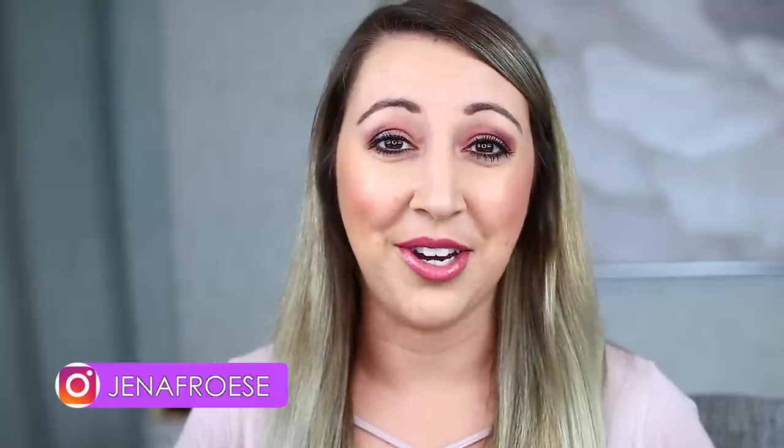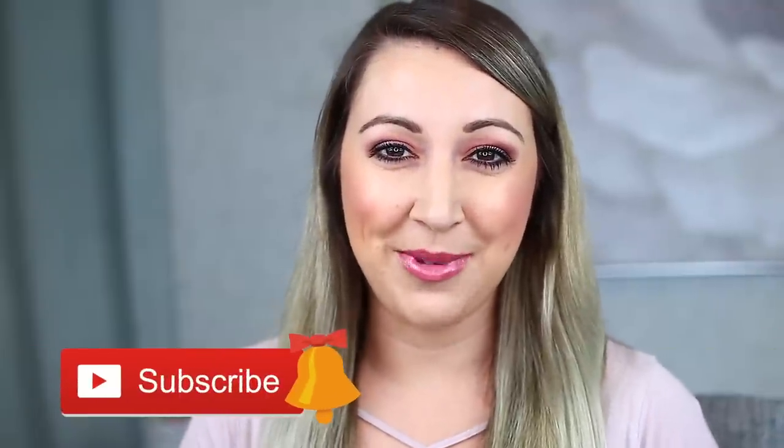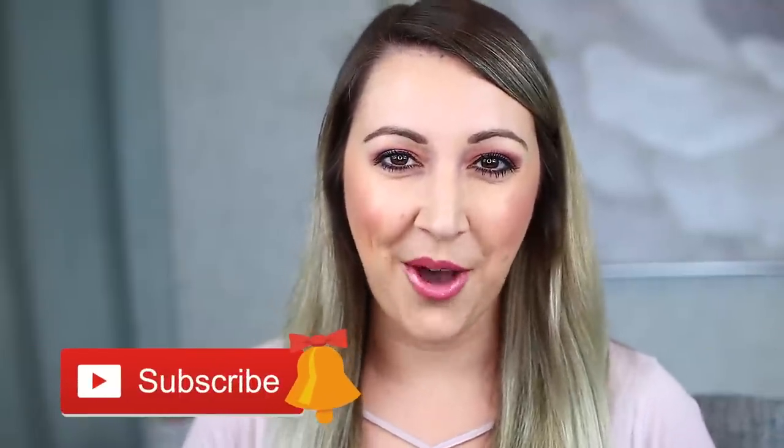If you guys are new here, hello, my name is Jenna Fraze. Thank you so much for joining me today. My channel is all about high-end and luxury beauty and I do a lot of honest reviews. So if you're wanting some no BS honest reviews, I would love for you to consider subscribing so you never miss a new video.